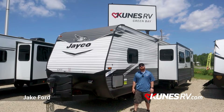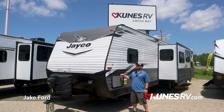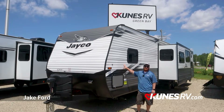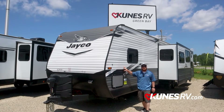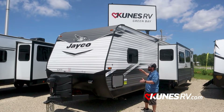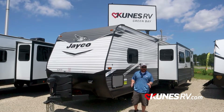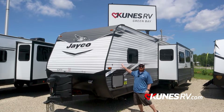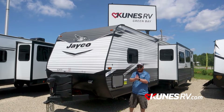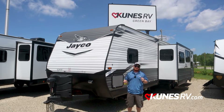How's it going folks, Jake Ford here with Kunis RV Green Bay, here to talk to you today about the Jayco J-Flight 33RBTS. This coach is just under 38 feet long in total length, tip of tongue to the back of the bumper, weighs in at about 8,600 pounds. Triple slides — two slides on this side of the coach and another slide on the other side, two slides right in the living room to give you ample amount of space, nice kitchen island, the whole smash.